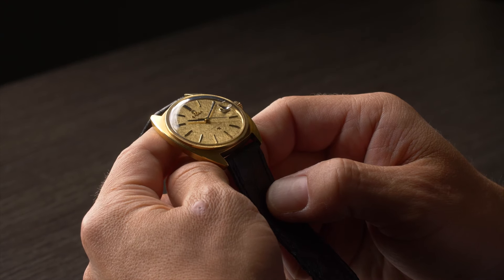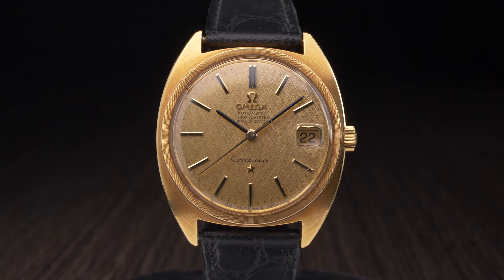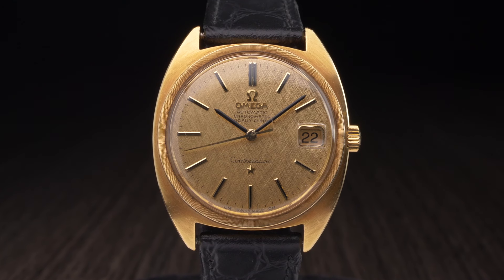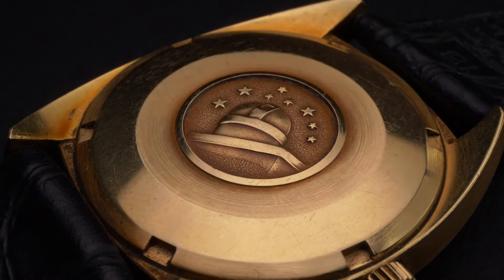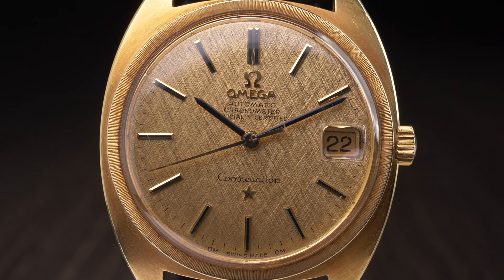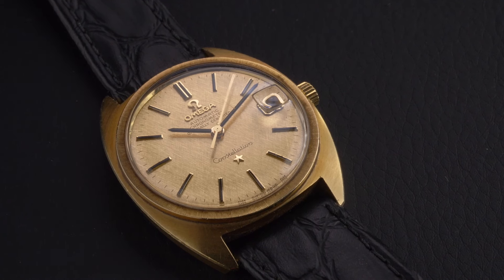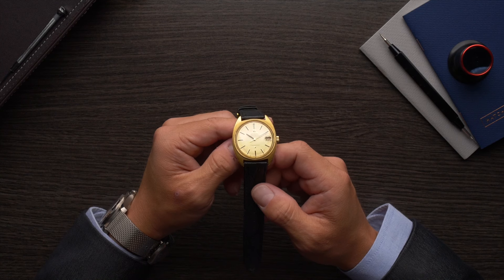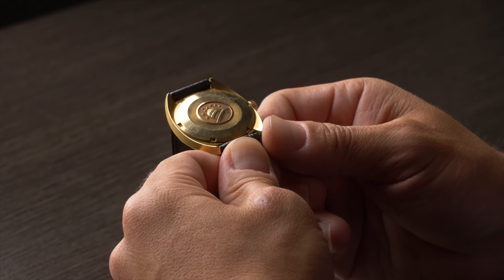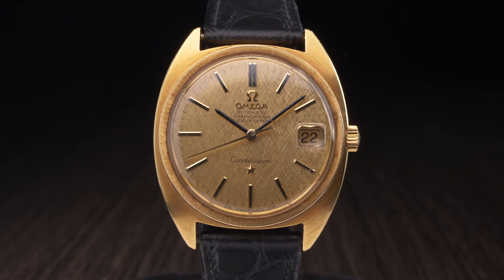The Constellation collection was first launched in 1952 as a chronometer-certified wristwatch for men. Since its initial release, the Omega Constellation collection has evolved with the times, and it's been produced in an assortment of different styles and powered by both mechanical and quartz movements. Today, the modern Omega Constellation collection consists of the standard Constellation watches and the various Globemaster models, which draw their design inspiration from vintage Constellation models. Despite the wide range of variation that's existed within the collection over the years, all Omega Constellation models place a strong emphasis on elegant designs and precision timekeeping.